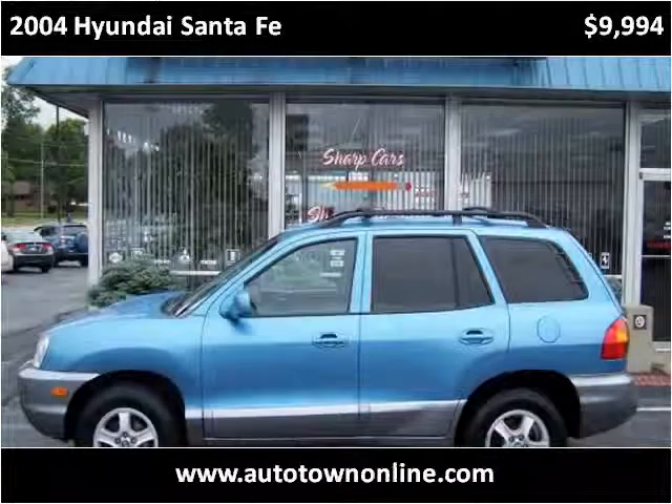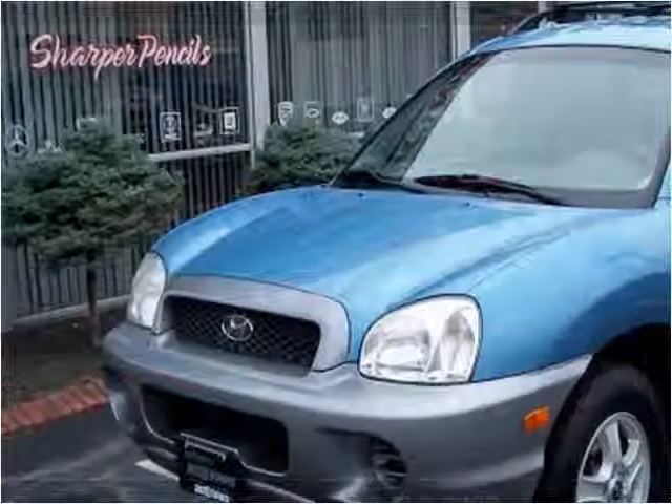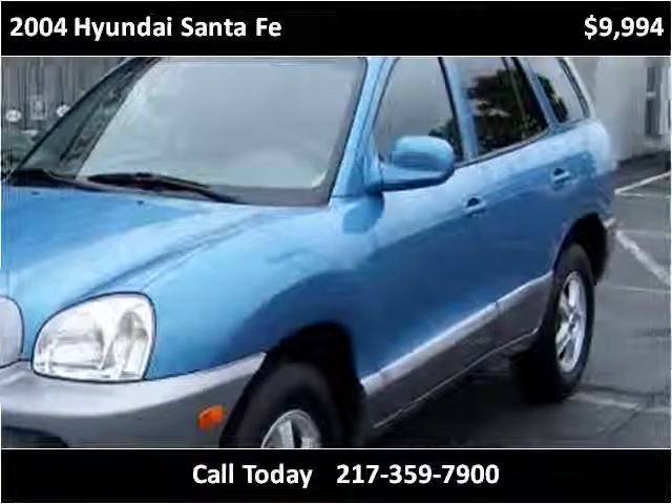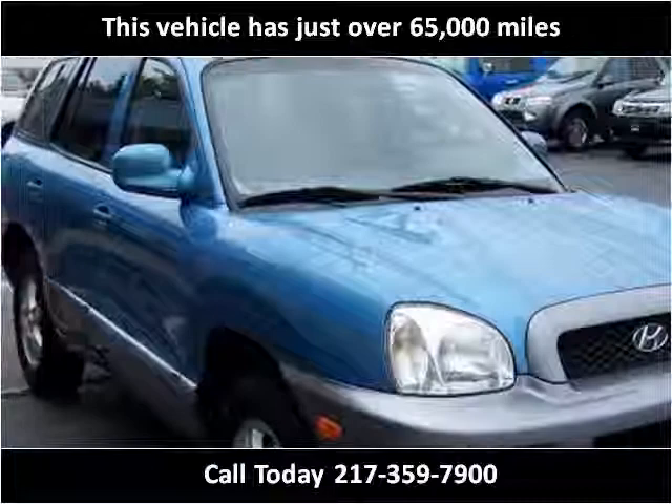This 2004 Hyundai Santa Fe is available from Bob Simpsons Autotown. This vehicle has just over 65,000 miles.